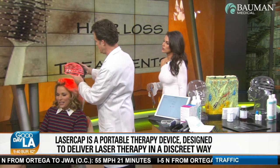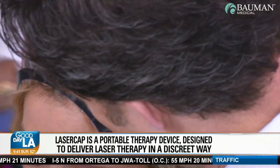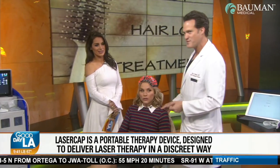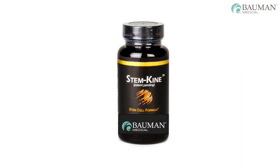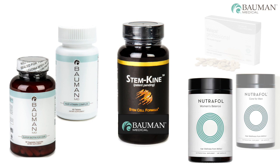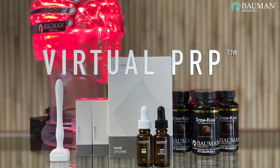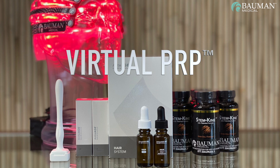Immediately after anti-age MD hair SCS or poly botanical application is an excellent time to apply low-level laser light therapy to the scalp, as well as take your evening dose of Stemkind or other recommended nutritional supplements, nutraceuticals, or oral medications for hair regrowth. If you have any questions regarding the Bauman virtual PRP protocol or the anti-age MD home hair system, please don't hesitate to contact Bauman Medical. Thank you for your attention today.